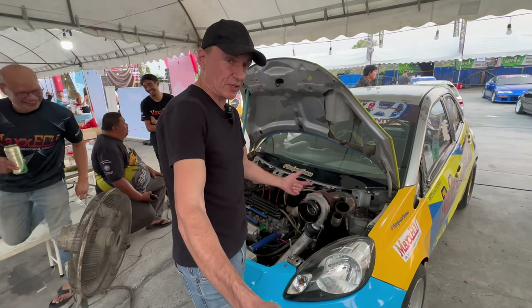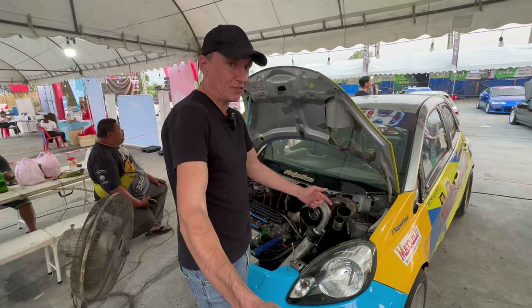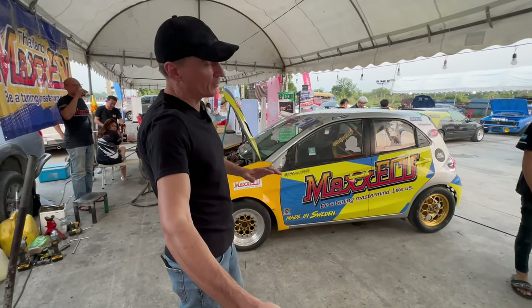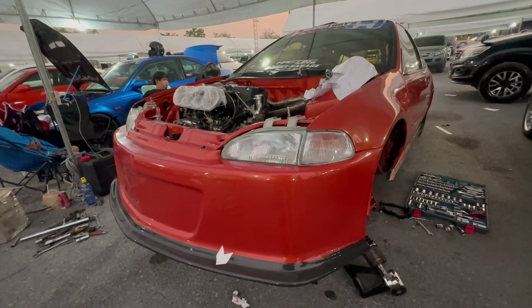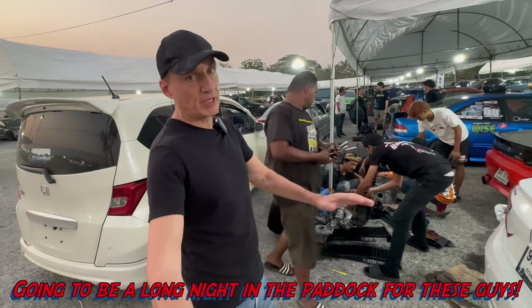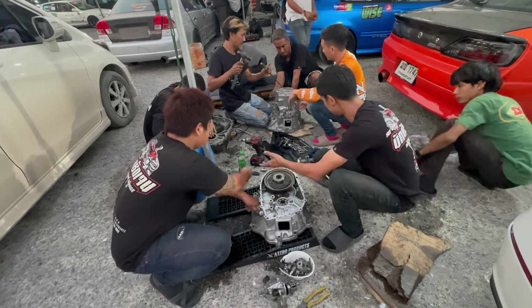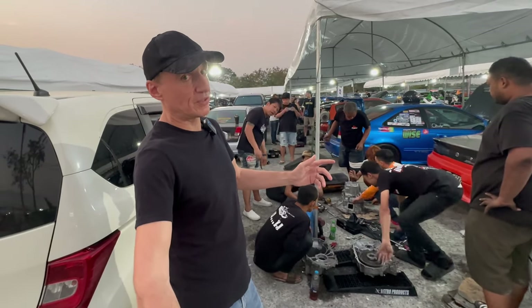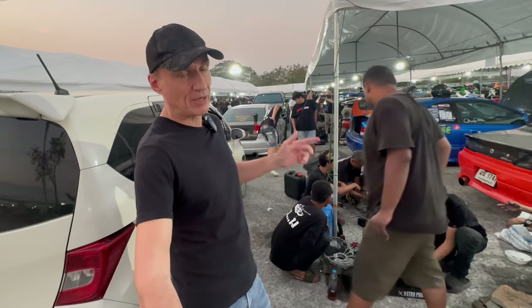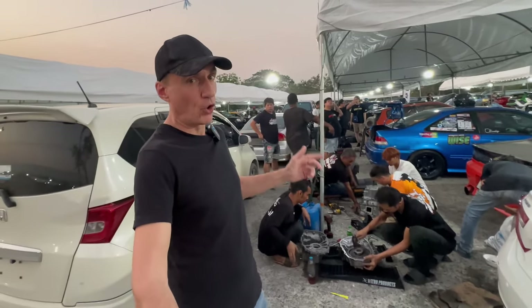That is the biggest turbo I have seen on a Honda Brio in my life, and that is the shortest exhaust exit I've seen on a Brio. This is a Brio, but it's no ordinary one — this is a drag special. If you go to a drag strip on a Saturday night in Thailand, or pretty much anywhere in the world, you'll see transmissions being rebuilt. These boys are hard at work, cannibalizing and building up new ones — that's what it's all about.